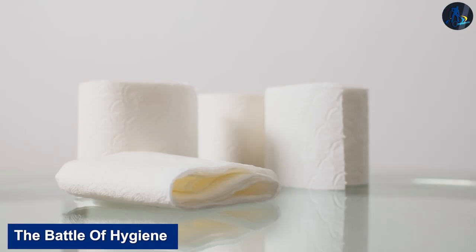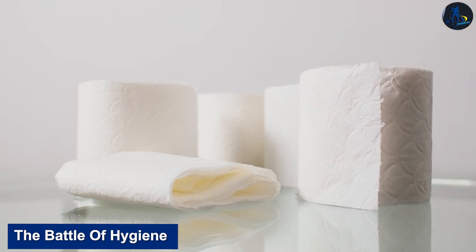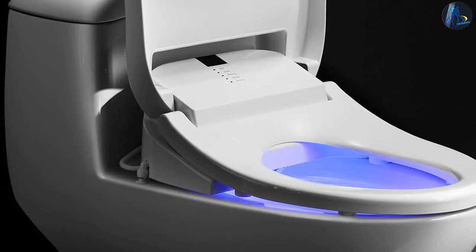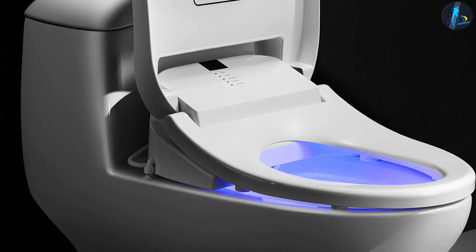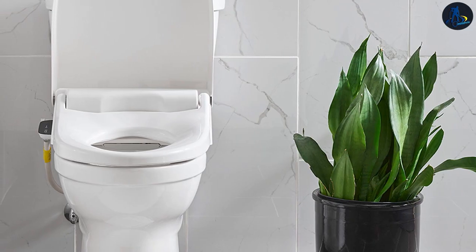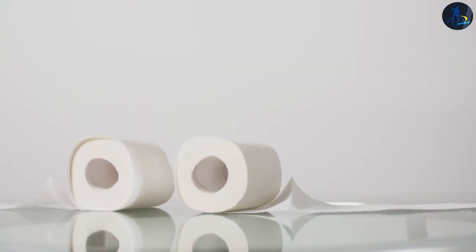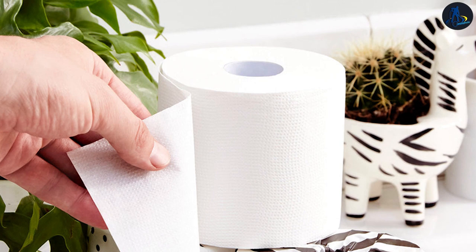The battle of hygiene: the main question is, which cleans better? Toilet paper physically removes waste from your skin, while bidets use water to cleanse. Toilet paper may do a better job in theory, especially in efficacy, however it can irritate your skin. People claim bidet water is wasteful, but that's not the case — toilet paper actually consumes more water and wastes trees. In terms of cleaning, bidets are a clear winner, and they're healthier for your body as you aren't using chemicals to clean.